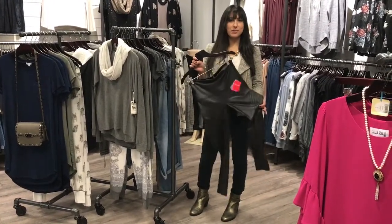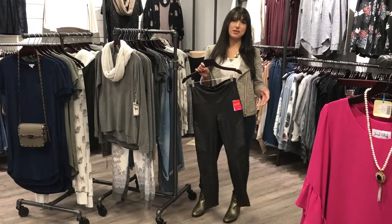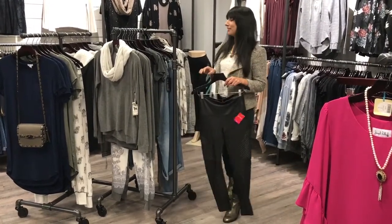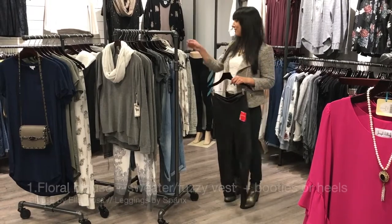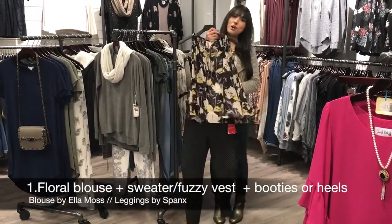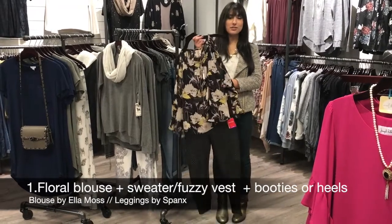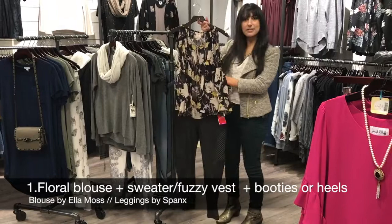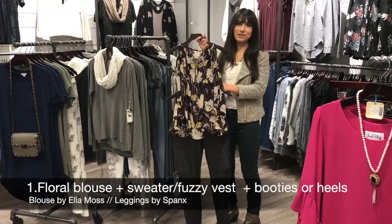I wanted to share different ways to wear it because it's such a comfortable piece — you can dress it up and dress it down really easily. The first way is with a nice floral colorful top. You can do heels or little booties, add jewelry, and it just goes really nicely together. The shine really dresses it up.